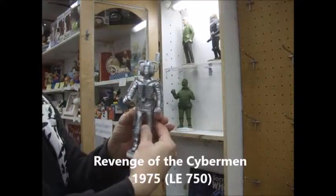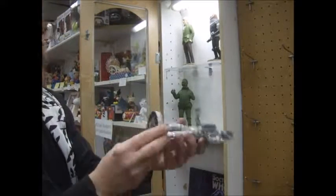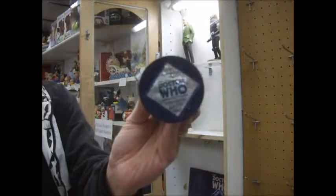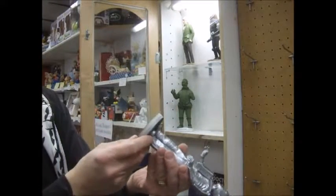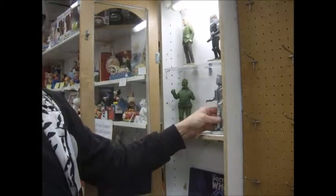My favorite Cyberman — I love this version of him, not particularly fond of the new ones. Again, there's your bottom, showing all your limited edition information. Those were 750 they were making of the series.